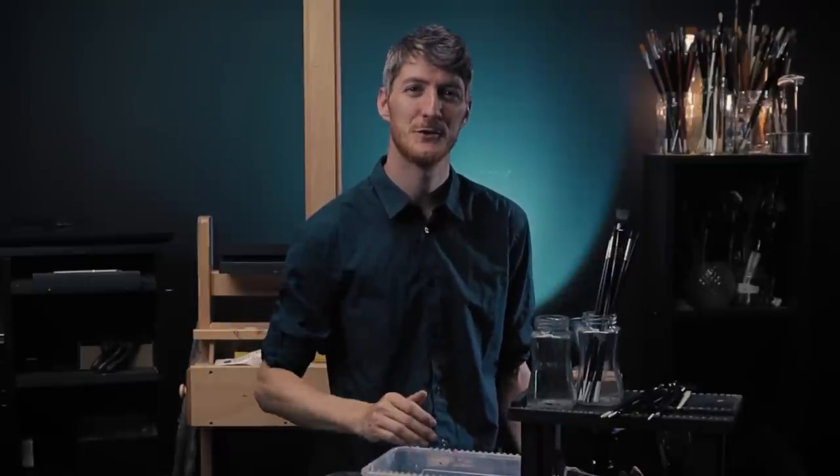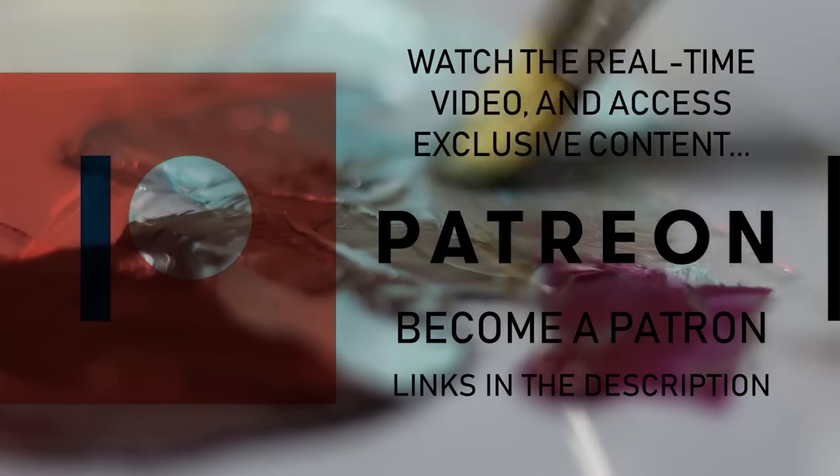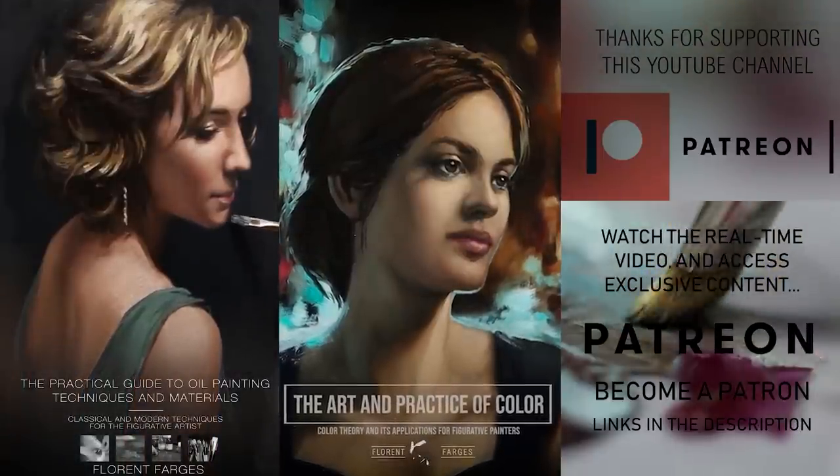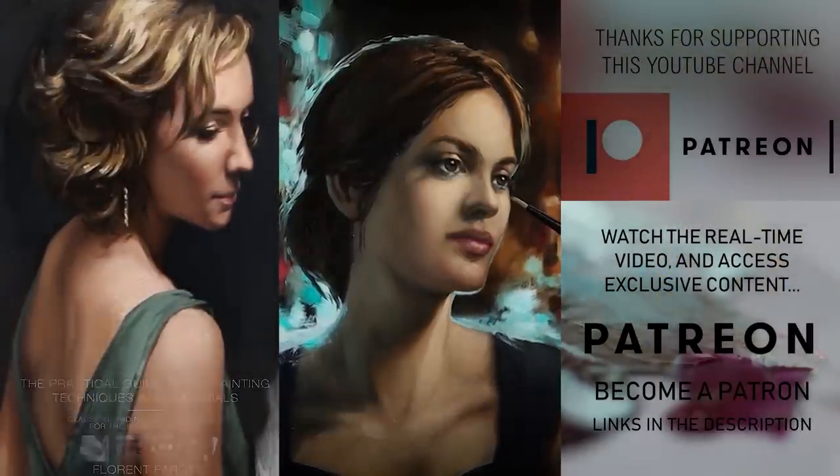If you want another video to watch next, click here. Again, a huge thank you to everyone supporting me on Patreon — this video wouldn't be possible without your support. If you want to join the community, the link is in the description below as always. You'll also find the links to my courses — my oil painting course and my color course. Alright, that's it for this video my friends — joy and inspiration to you.